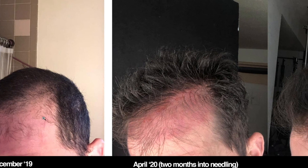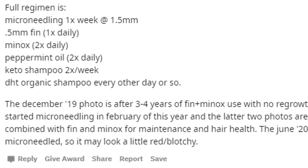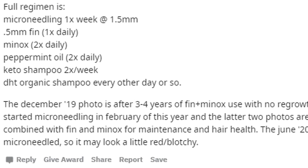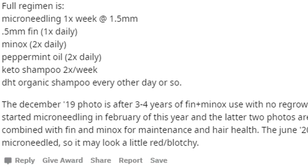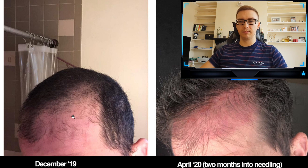The first result I'd like to discuss is from a guy on Reddit who posted pictures showing a six-month microneedling result. This guy was originally using finasteride and minoxidil for three to four years. While it stabilized his hair loss, it didn't really regrow much in the temporal areas — it just stabilized things. He then decided to jump on the microneedling bandwagon and posted pictures showing his results after just a couple of months.